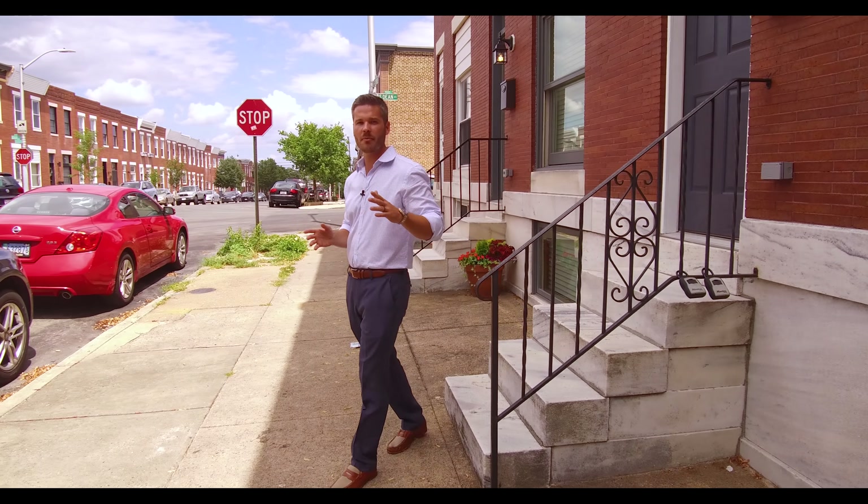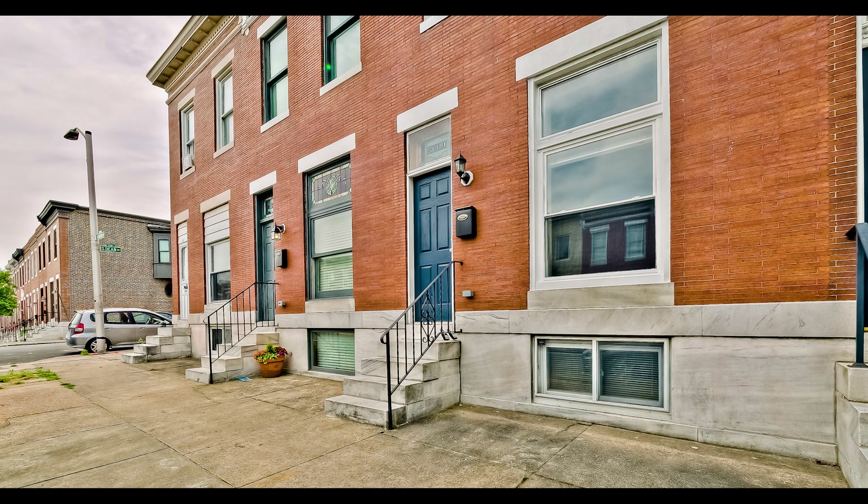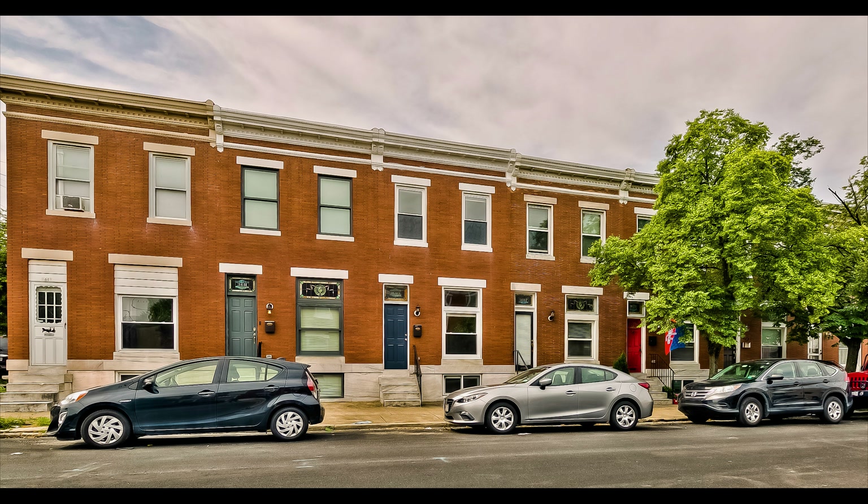Hello, this is Andrew Rundum with the SureSales Group. I'm here at 3609 Hudson Street — 14 feet wide, three bed, two bath, under 300k, and it has some nice renovations.